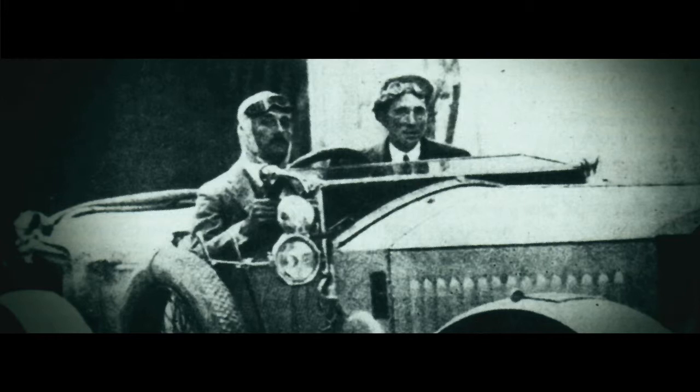This photograph was taken at the end of the first ever Spanish Grand Prix in 1913. It shows the winner of the arduous 190-mile race, Marquez Carlos de Salamanca, in his Rolls-Royce Silver Ghost. His serene expression became the inspiration for the 21st century Rolls-Royce Ghost.